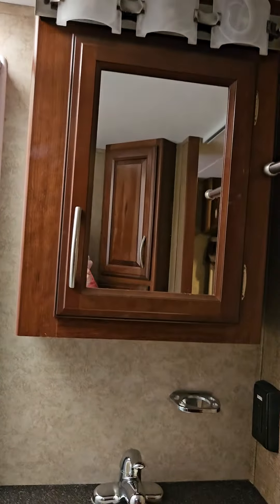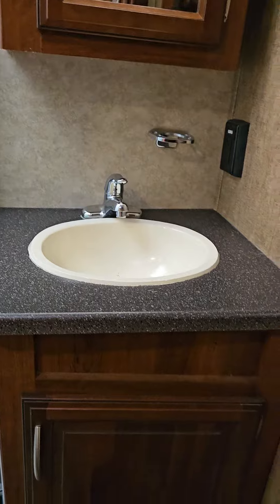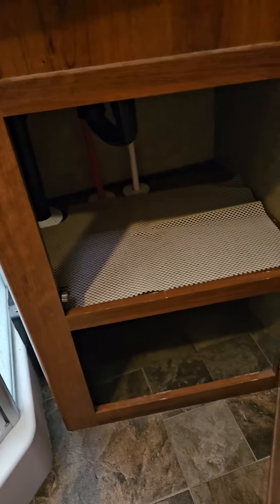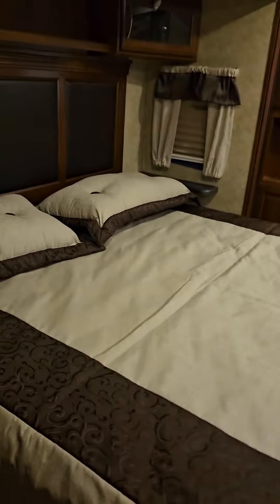Perfectly level floor and the vanity. The lights work — everything is in perfect functioning order. This RV was maintained by fanatics. And that's the bedroom area.